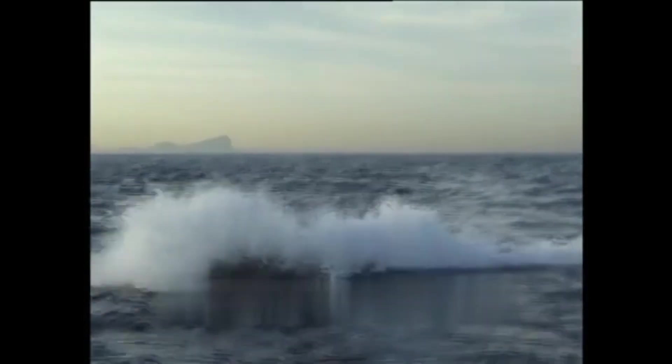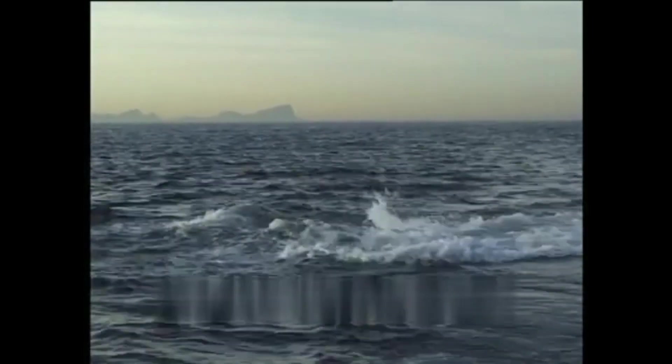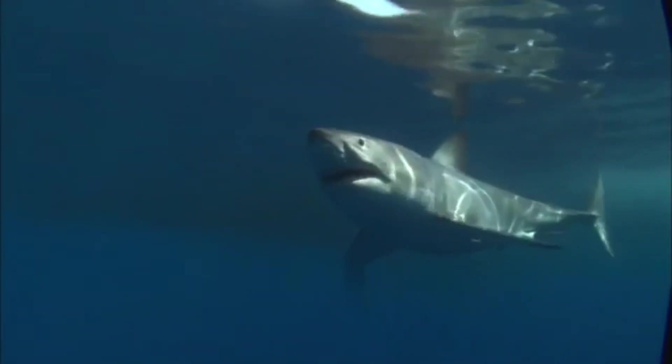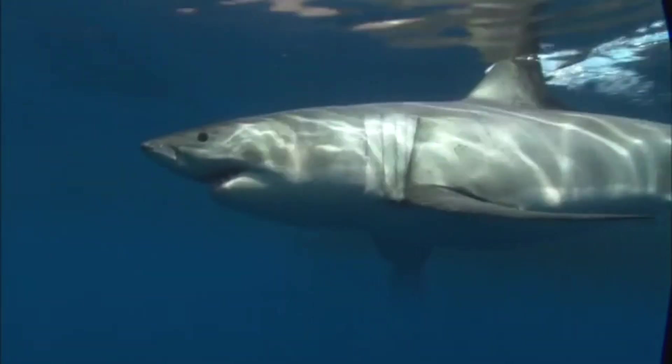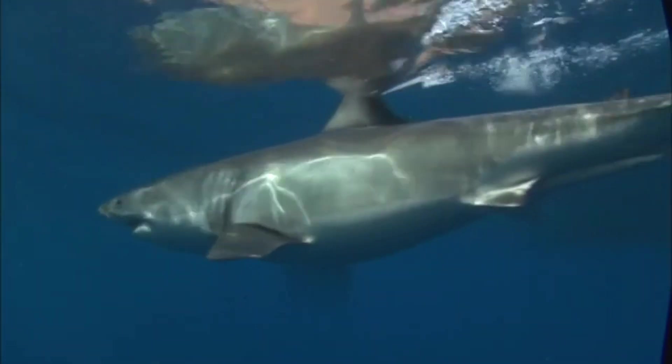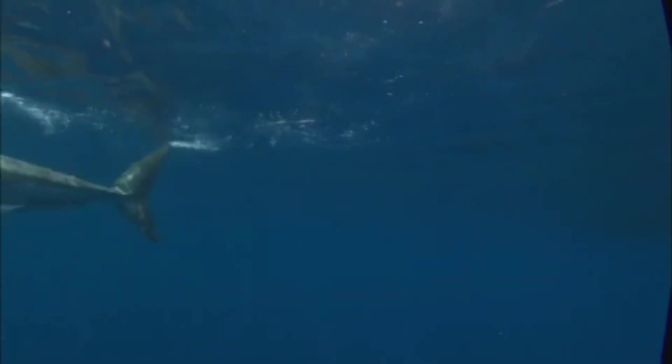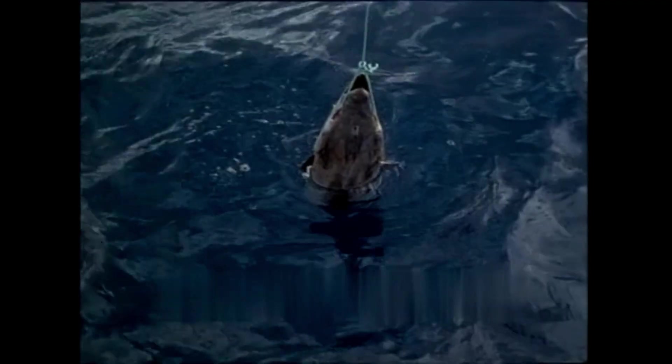Habitat and distribution: the great white shark displays a versatile habitat range spanning both coastal and open ocean environments. Their presence is often associated with regions where marine mammals, their primary prey, are abundant. Notable hotspots include the coasts of South Africa, California, Australia, and the Mediterranean. This widespread distribution highlights the adaptability of the great white shark to various oceanic conditions.